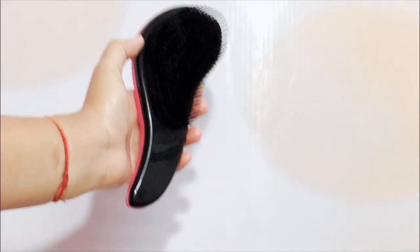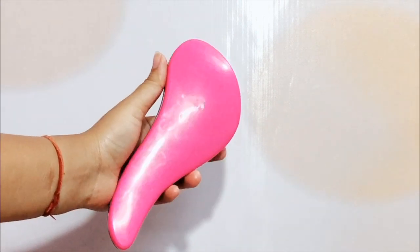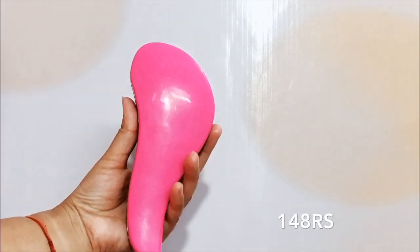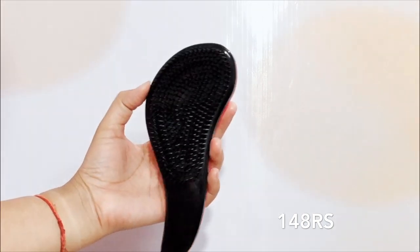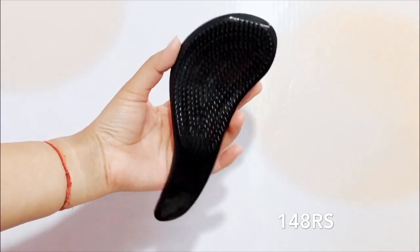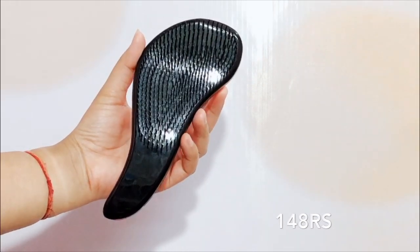The 7th product is a Hair Rectangle Brush. This is a very good brush when you apply it to your hair. It has a rectangle shape so you can detangle everything easily. If you don't have a brush like this, you should definitely buy it — it is a very good brush.